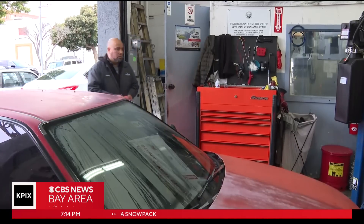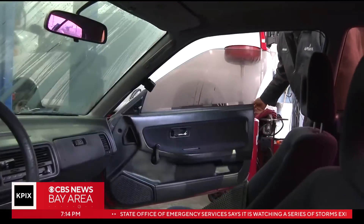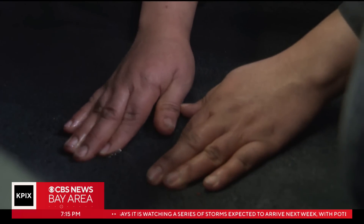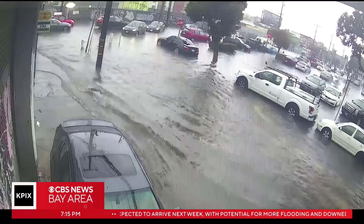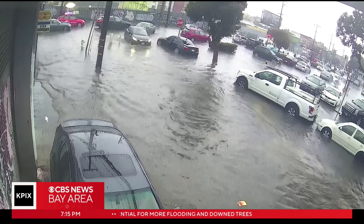In San Francisco at JR Automotive, Jesus Rojas says his shop is now working on cars with flood-related damage. On one vehicle, the computer is located towards the floor, and water is still coming from the carpet. He's not surprised, considering what the street outside his shop looked like after the New Year's storm.